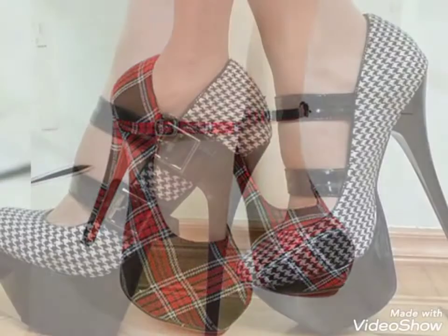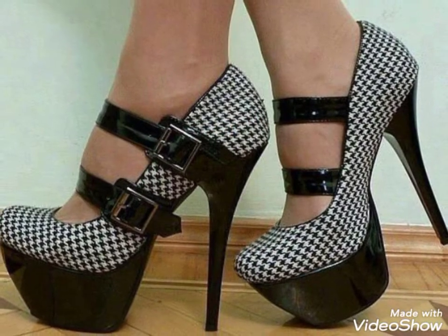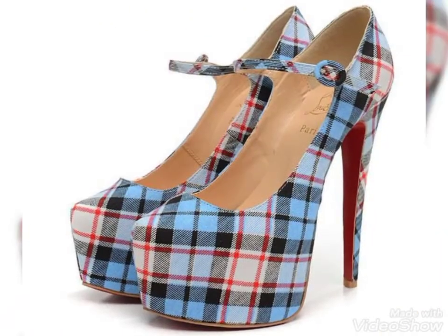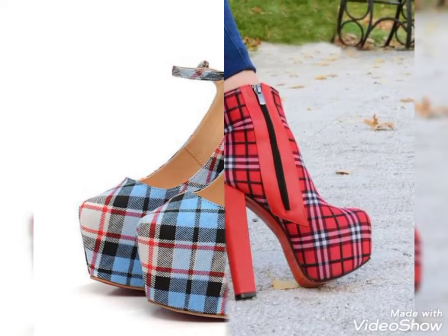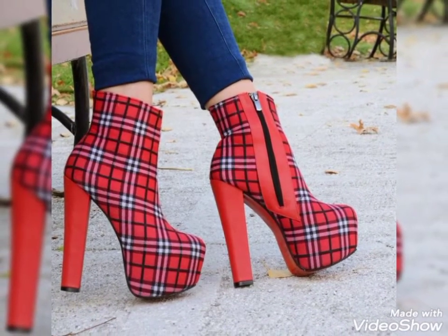So if you want to look most beautiful, so amazing and so stylish, you can wear these types of printed high-heel boots. Please keep watching. Thanks for watching!